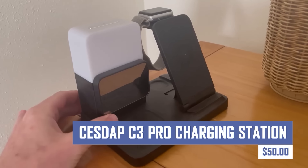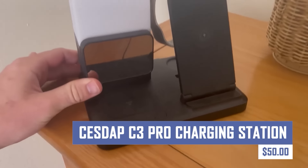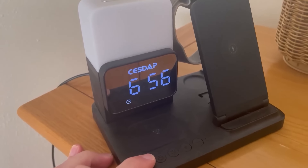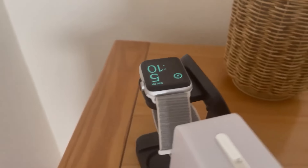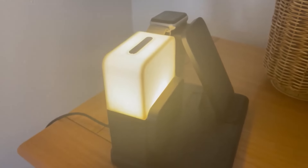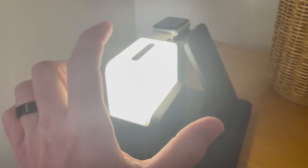Power up all your devices efficiently with the CSDAP C3 Pro Charging Station. This multi-device charger offers multiple ports and fast charging capabilities, keeping your smartphones, tablets, and other electronics powered up and ready to go. Its sleek design keeps your charging area organized and clutter-free.